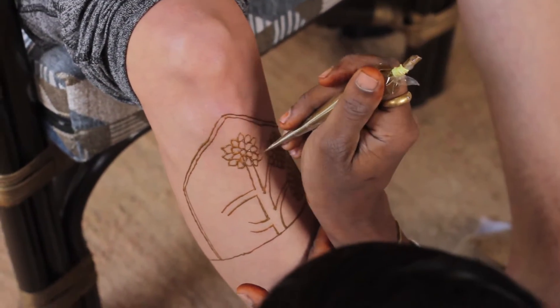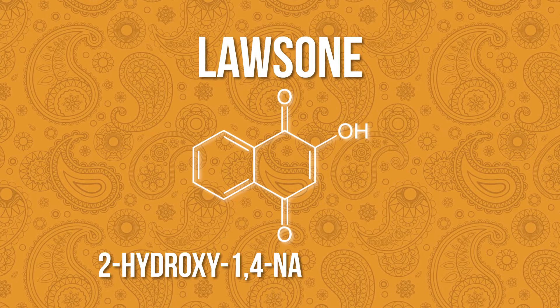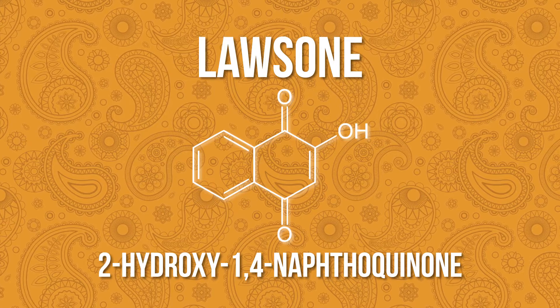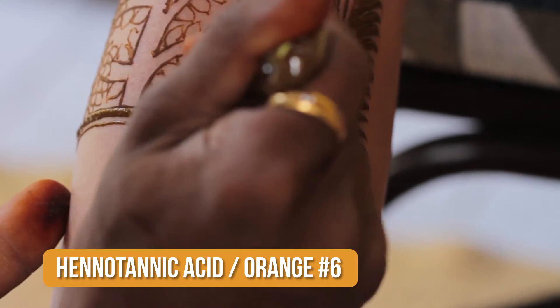The molecule responsible for the staining of the skin is Lawson, known by its chemical name 2-hydroxy-1,4-naptoquinone. Yes, even natural henna is made of chemicals. Also known as henatonic acid, or orange number 6.